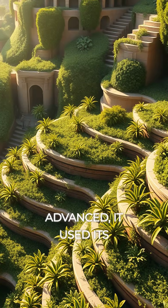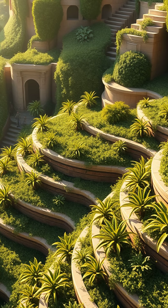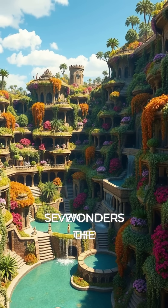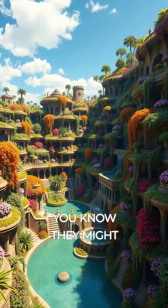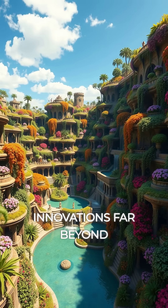Imagine a garden so advanced it used its own version of air conditioning 1,500 years ago. Welcome to the ancient Hanging Gardens of Babylon, one of the seven wonders of the ancient world. But did you know they might have inspired ancient agricultural innovations far beyond just beauty?